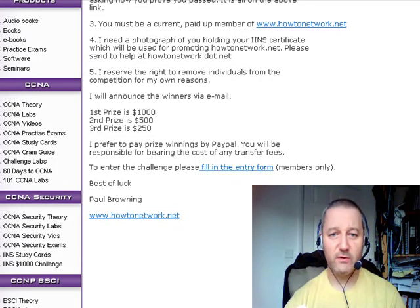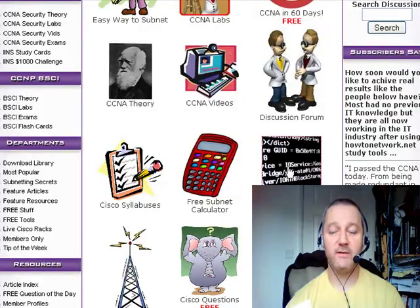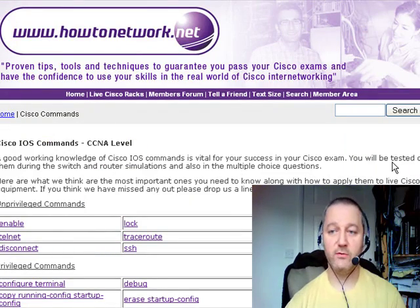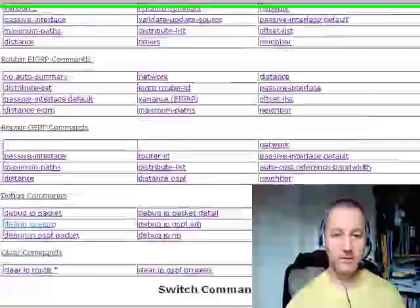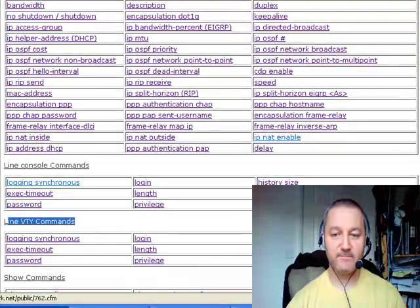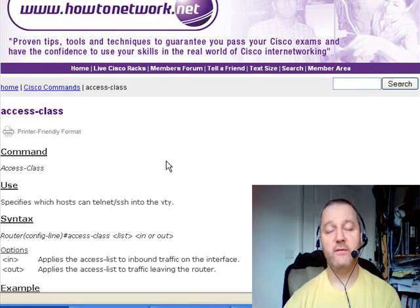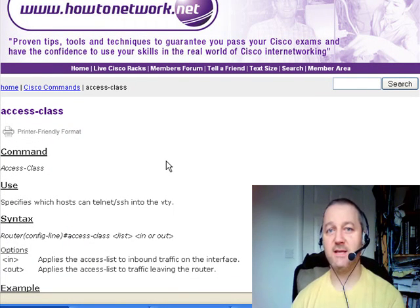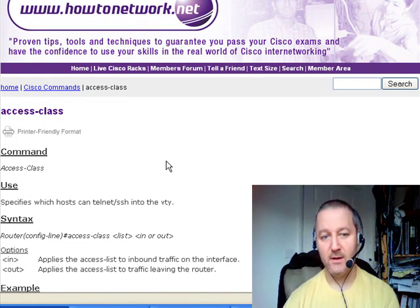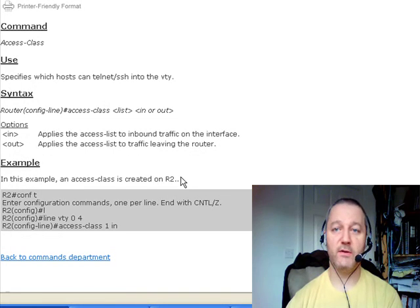This week's IOS command of the week is the 'access-class' command under line VTY. I see people getting caught out with this in the exam. What I want you to note is how you apply an access list to a line versus an interface. If you want to apply an access list to an interface, the command is 'ip access-group' followed by the number. But when you apply it to a line — such as your VTY and console lines — the command is 'access-class' followed by the number.